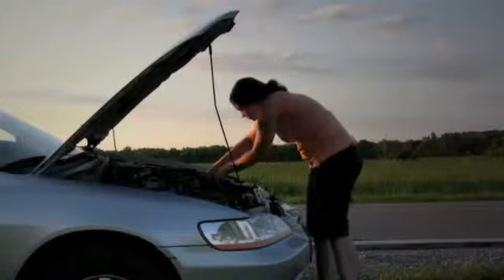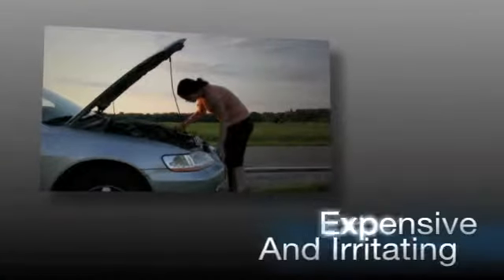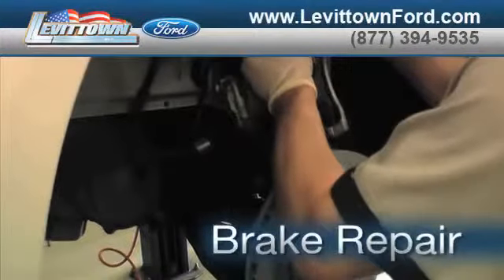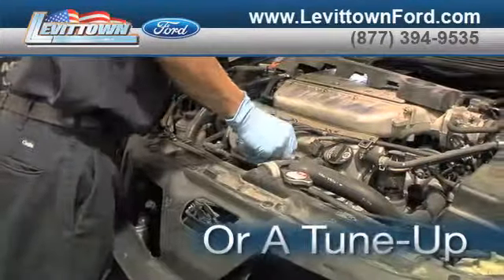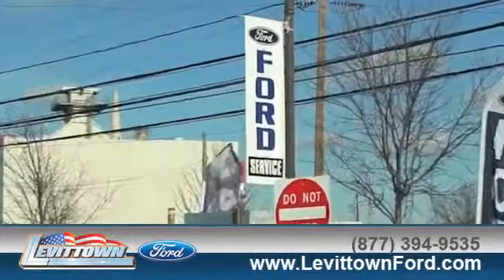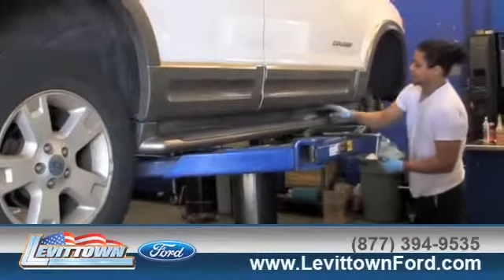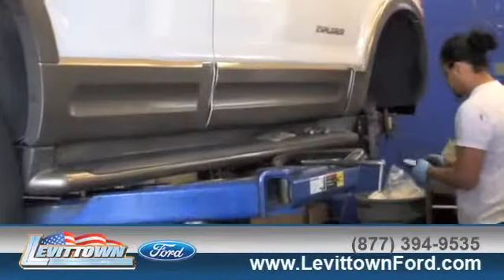Taking your vehicle to a big-name chain service provider can be expensive and irritating. Whether you need brake repair, tire repair, or a tune-up, when you bring your vehicle to Levittown Ford for maintenance or repairs, you'll receive prompt, courteous service from a staff dedicated to quality for our customers.